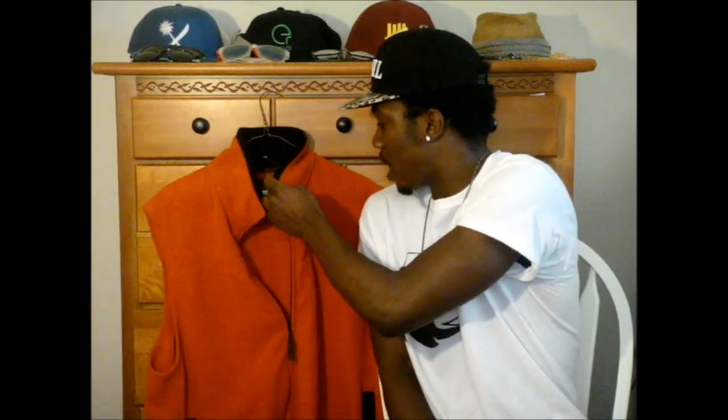For our last item we have the St. John's Bay Extra Large, Extra Tall Vest — orange with a black collar inside. It's a really nice piece for layering in the winter. You can throw a hoodie underneath and put this on top. Vests are coming in a lot and this is a nice vibrant color if you want to add some color to your wardrobe.